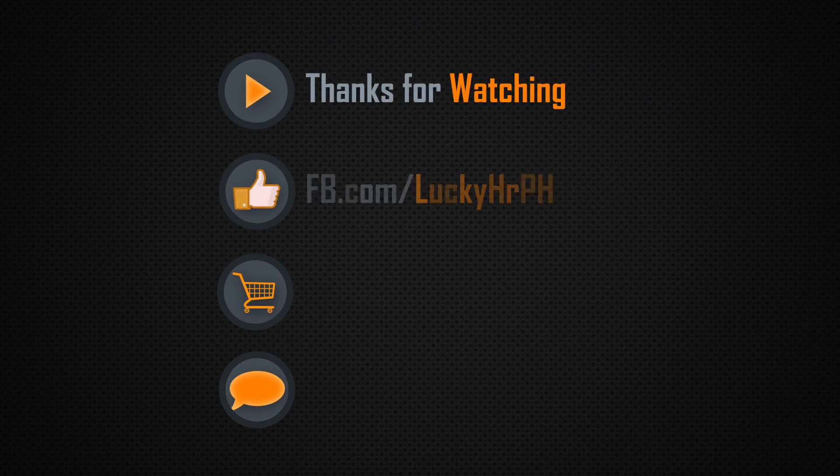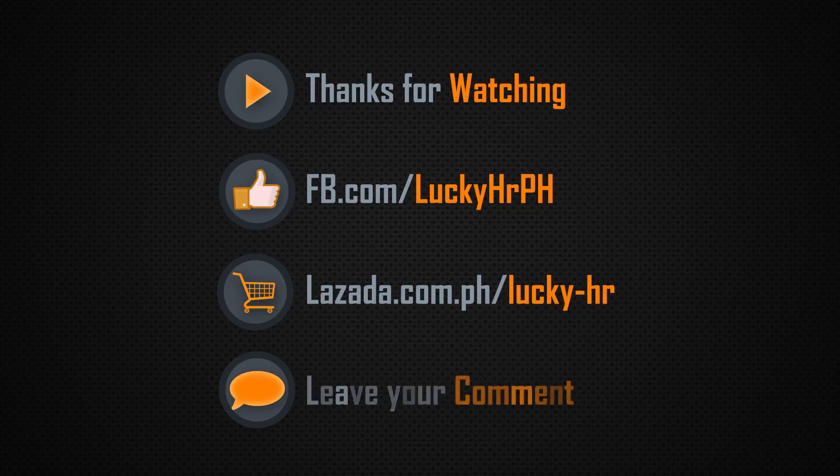Thank you very much for watching. Please visit our Facebook page and Lazada page for more products and info, and please don't forget to leave a comment.